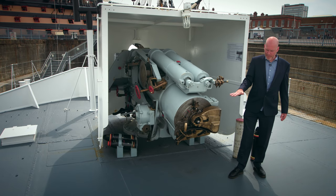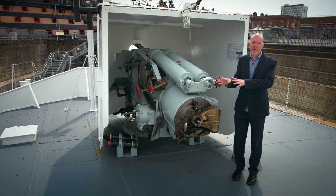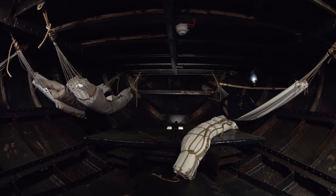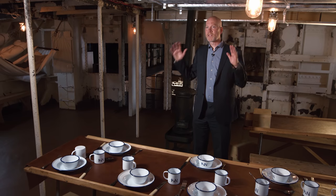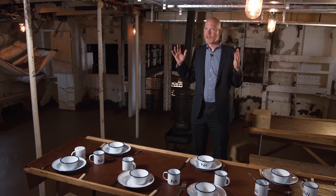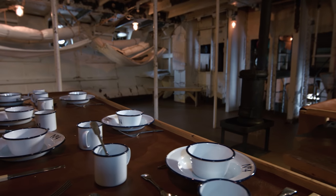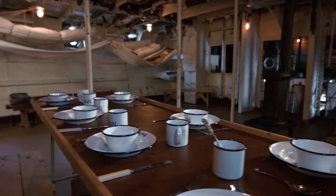We're actually standing on top of the mess deck, so all of the men's hammocks, tables, everything is down below — you would not want to be below when the gun was firing. This is really the one mess deck on the ship for the crew, so it's a very tight, low-ceilinged box effectively. This is a space that 46 men would have slept in. Over nighttime watches, the hammocks would be up; in the daytime, they'd have to take them down, roll them up, stow them away. They also ate here on the mess deck, so they were sleeping and eating in the same space.